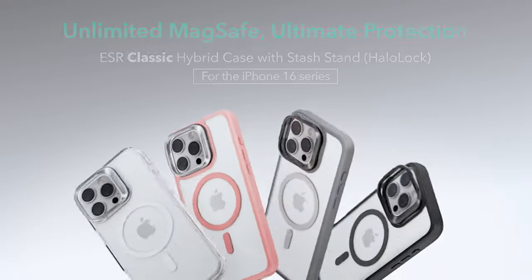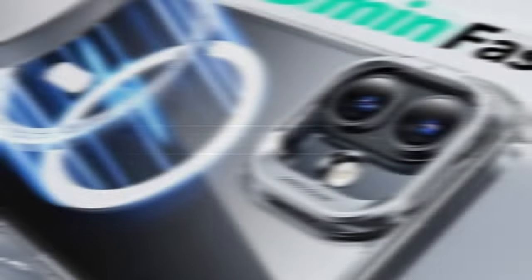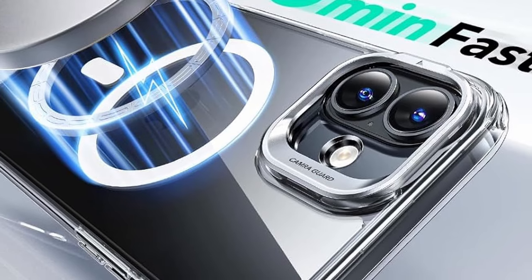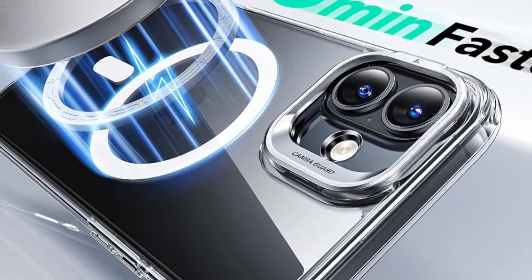For protection, this case includes shock-absorbing air guard corners and raised edges, ensuring military-grade protection against drops, bumps, and scratches. A solid, reliable case for everyday use.